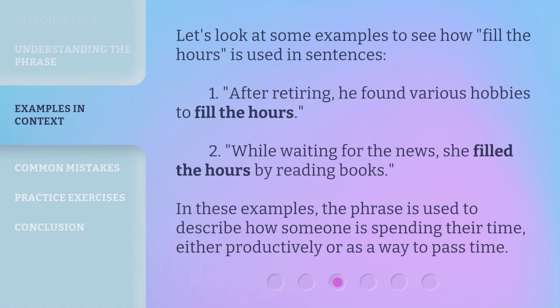Let's look at some examples to see how Fill the Hours is used in sentences. After retiring, he found various hobbies to fill the hours. While waiting for the news, she filled the hours by reading books. In these examples, the phrase is used to describe how someone is spending their time, either productively or as a way to pass time.